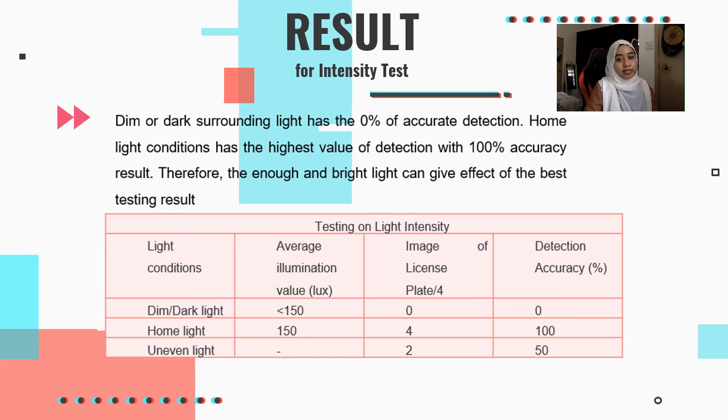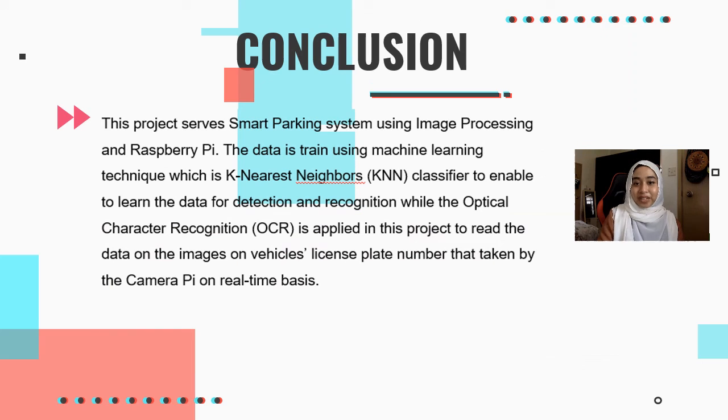For the intensity test, dim or dark surrounding light results in zero percent accurate detection, while normal home light conditions give the highest detection accuracy of 100%. Therefore, sufficient and bright light produces the best testing results. In conclusion, this project presents a Smart Parking system using image processing and Raspberry Pi. The data is trained using a machine learning technique — KNN Classifier — to enable detection and recognition, while OCR is applied to read the license plate number captured by the Pi camera in real-time.